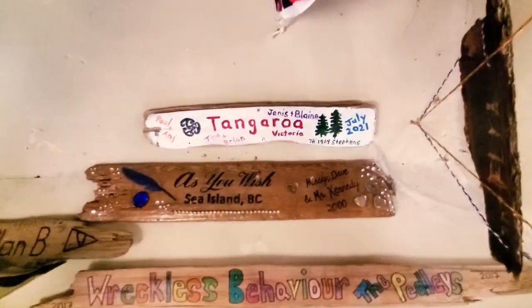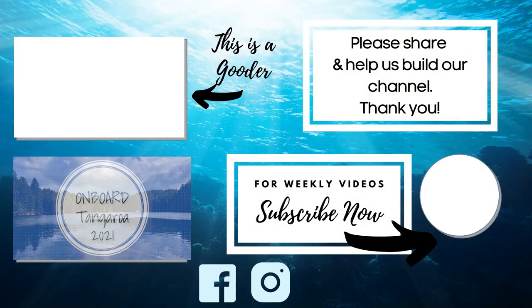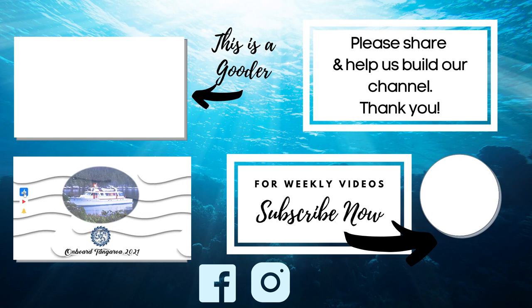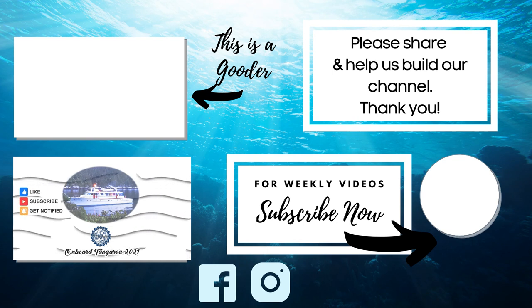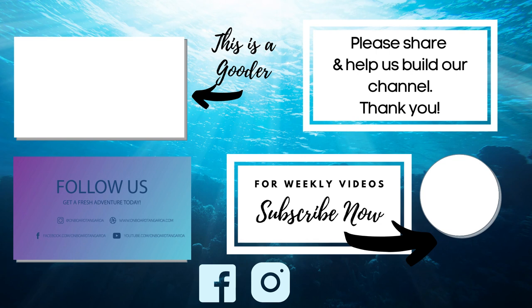Thanks everyone for watching. Join us next time when we head to Salt Spring Market and then off to Wallace Island — a history that involves Marilyn Monroe, and we leave our own mark there. Don't forget to subscribe and hit the bell button because I'm seriously not on a schedule right now with these videos, and Blaine and I really don't want you to miss one episode.